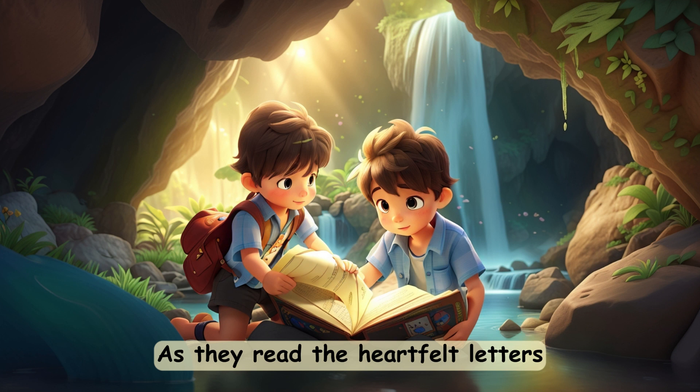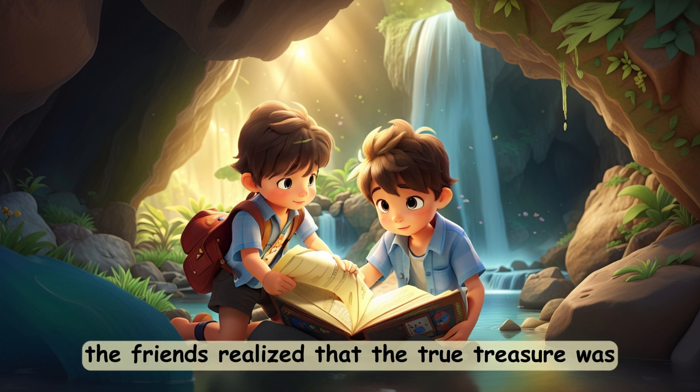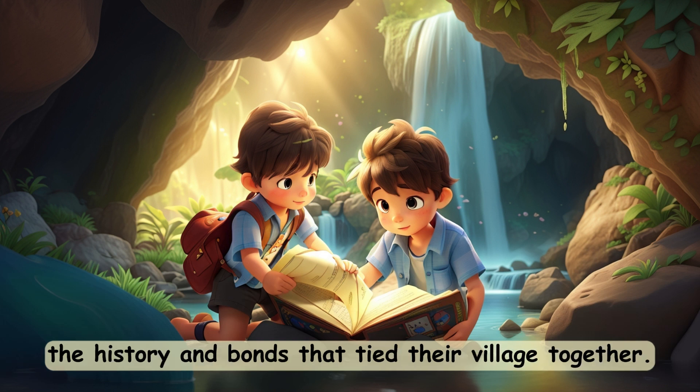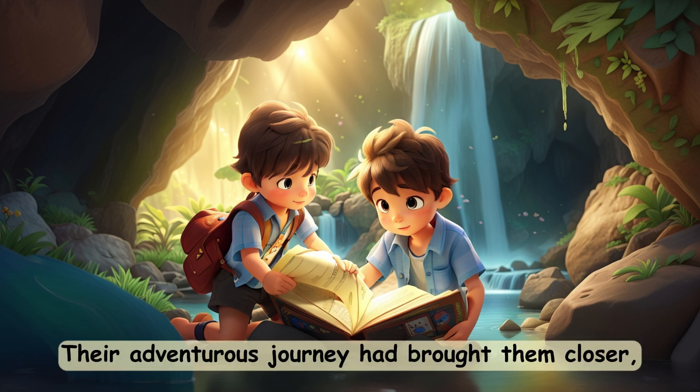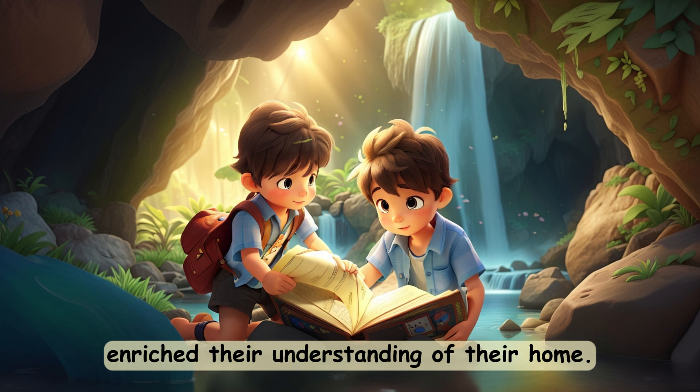As they read the heartfelt letters and admired the paintings, the friends realized that the true treasure was the history and bonds that tied their village together. Their adventurous journey had brought them closer, and the stories they had uncovered enriched their understanding of their home.